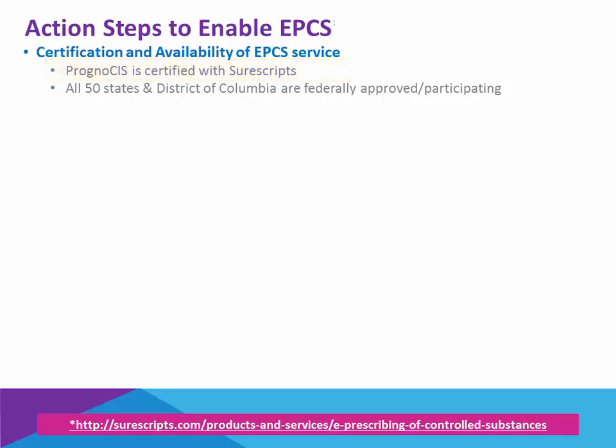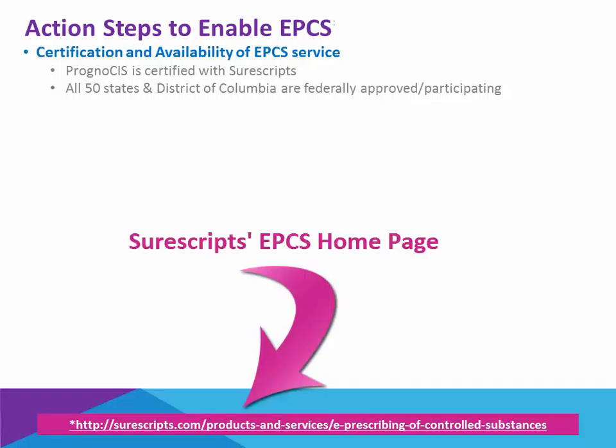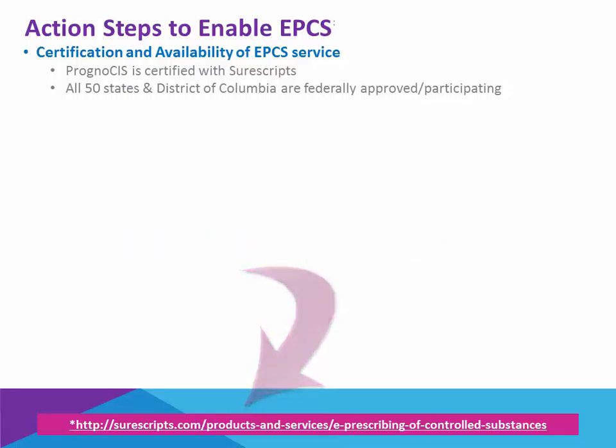In addition, your state needs to participate, and as of 2016, all 50 states and the District of Columbia are federally approved and participating in the program. You'll notice the website link here at the bottom is the EPCS homepage of SureScript, which has a state readiness section. If you have any questions regarding your specific state, feel free to check that link out.